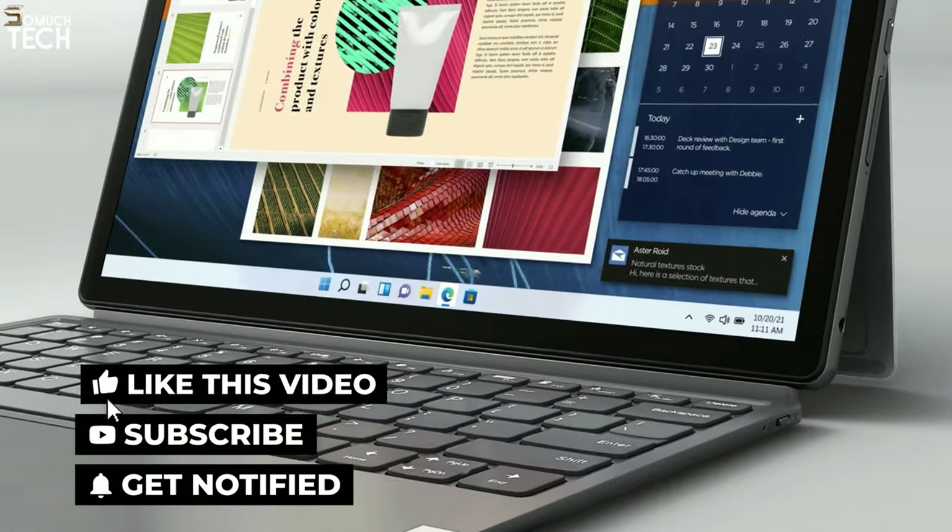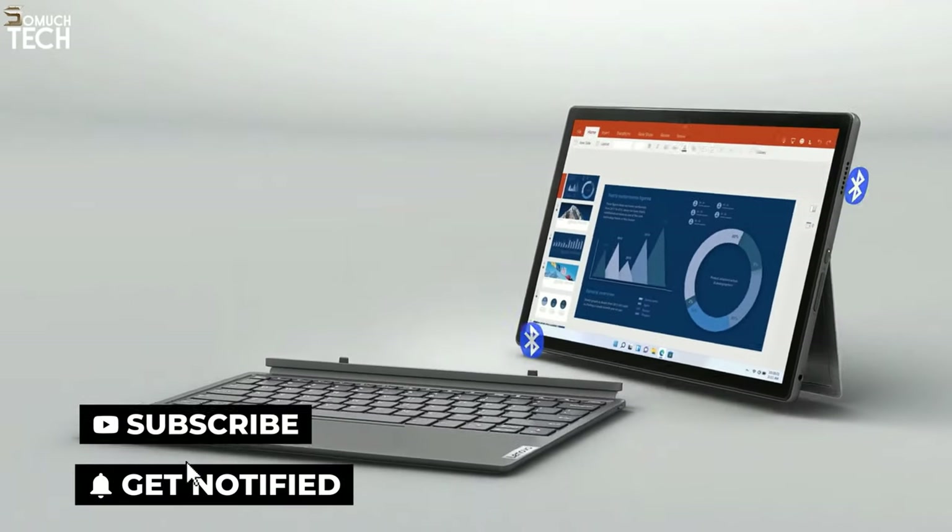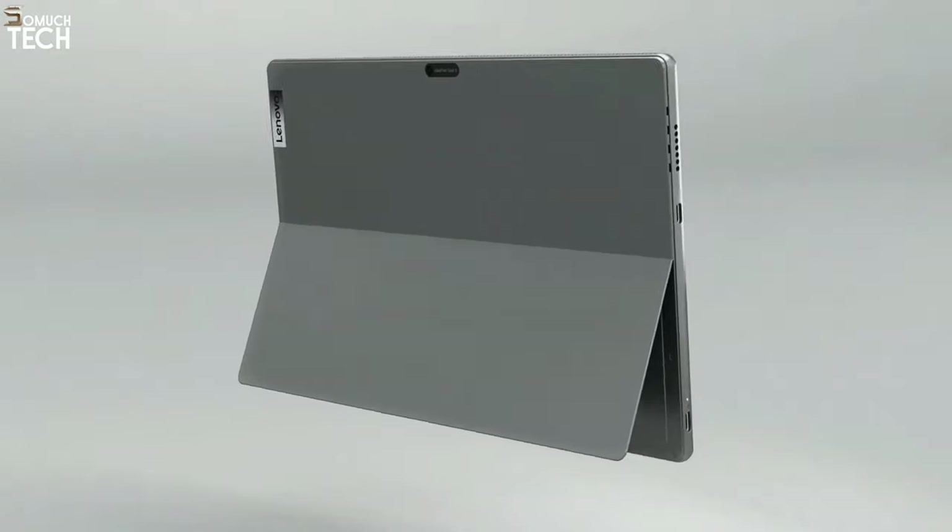So that's it for the best budget student laptops of this year. Like, comment, and subscribe to receive notifications of our latest videos.